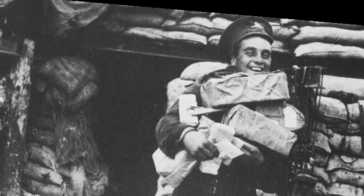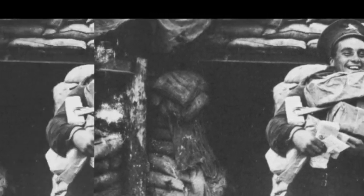Hey everyone, the last video gave us the scoop on the German East Asian Fleet in World War One. This is the 15th installment of our World War One saga, so make sure to hit that subscribe button.